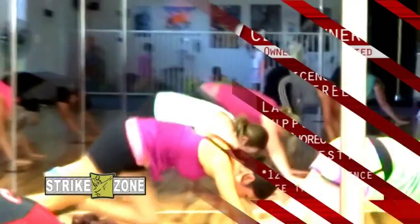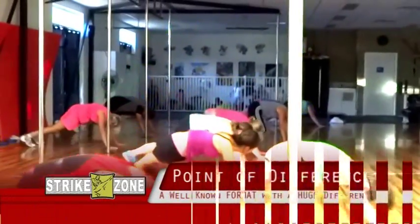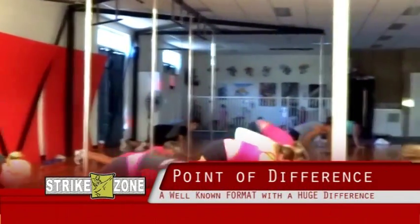We have taken the generic shadow boxing format and flipped it on its head to offer a huge point of difference for your club.